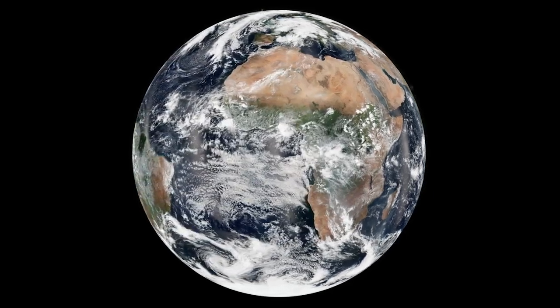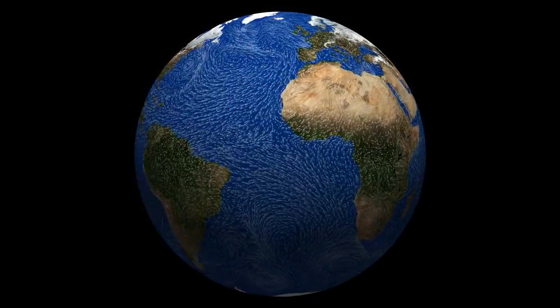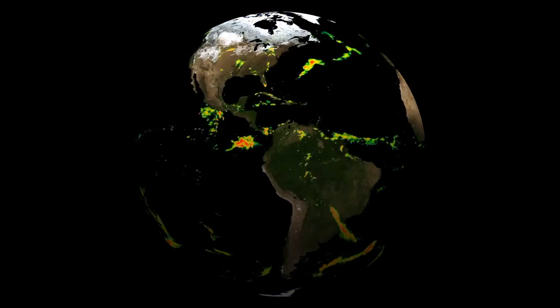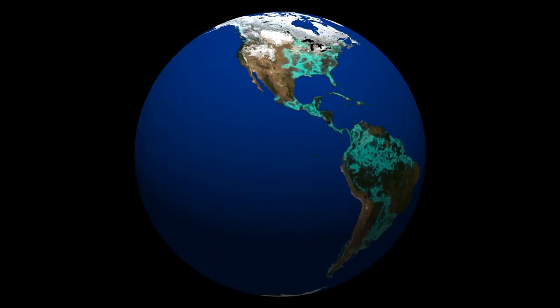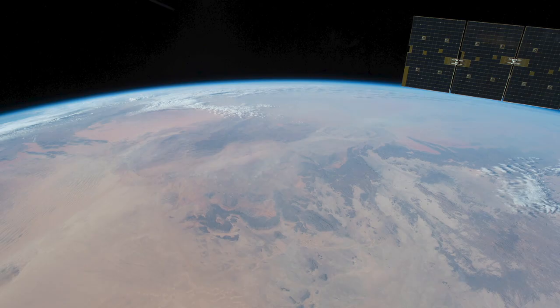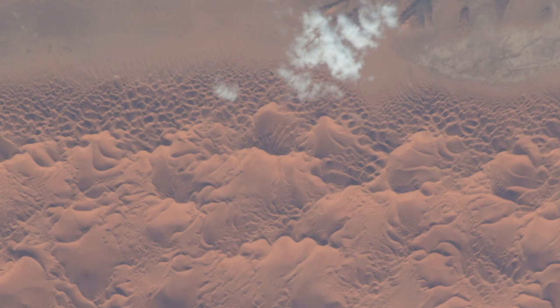Earth is a system of systems. That means that even small changes in one part of the planet can have effects felt all the way around the globe. The world's largest, hottest desert, the Sahara, is nearly the size of the continental United States.